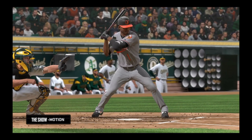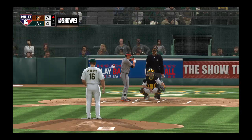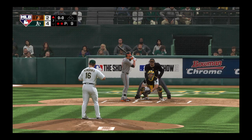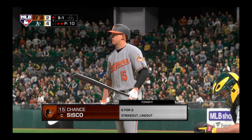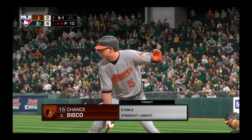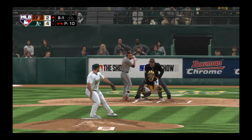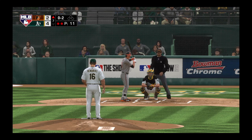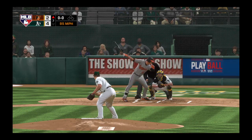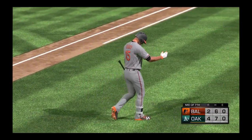Check swings are right there next to bang-bang plays at first as the most difficult calls for an ump to make. Looking at slow motion, the batter doesn't appear to hold up enough, so I think the call was right. Into the box now, Chance Cisco — the first pitch to him is swung on and missed for strike one, he's 0 for 2 in the ballgame. The inning goes away in unceremonious fashion on a swing and a miss and a ball way outside the strike zone. Three-up, three-down for the Orioles — still down by a count of 4-2.